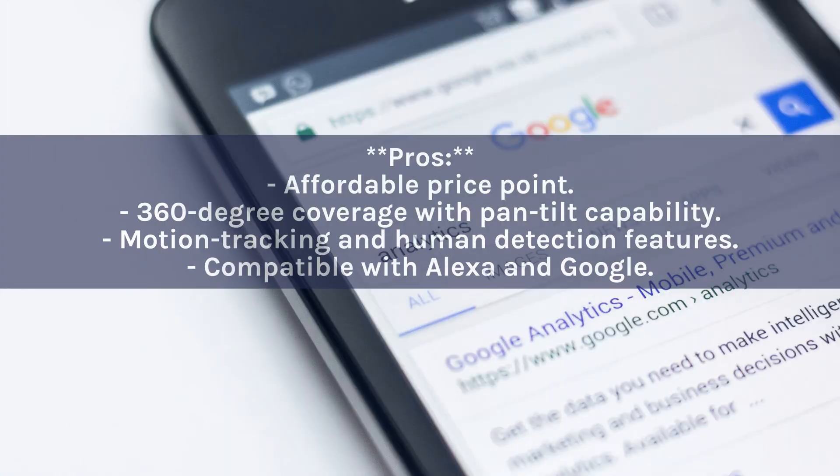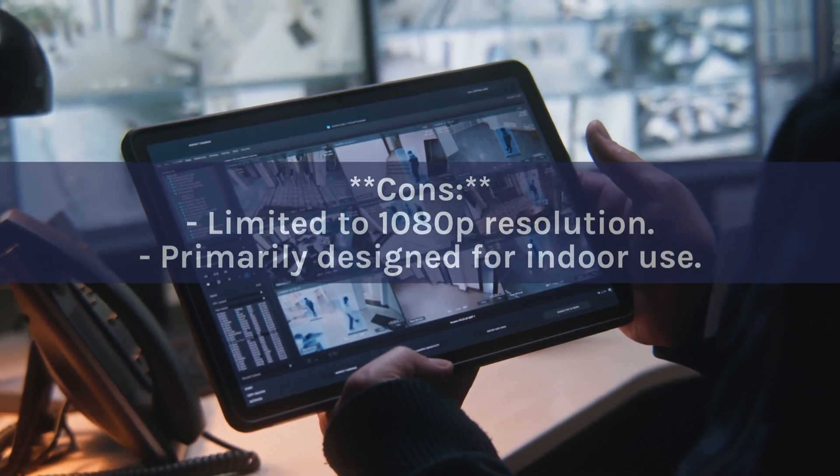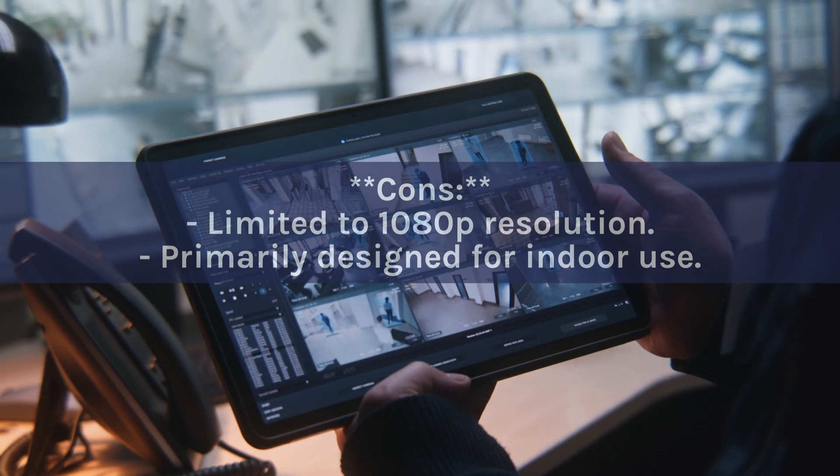Pros: Affordable price point; 360-degree coverage with pan-tilt capability; motion tracking and human detection features; compatible with Alexa and Google. Cons: Limited to 1080p resolution; primarily designed for indoor use.